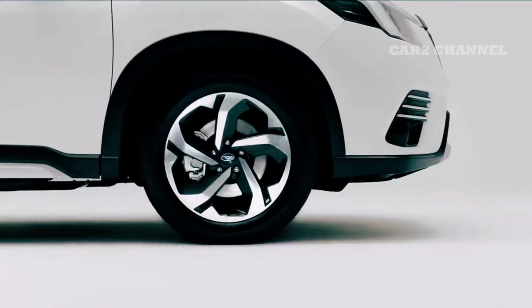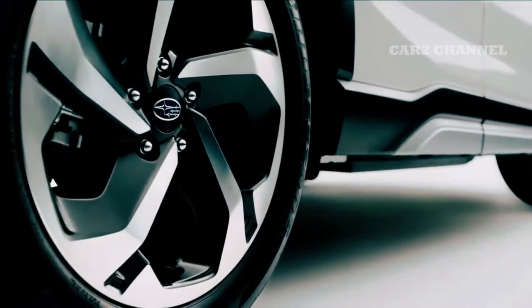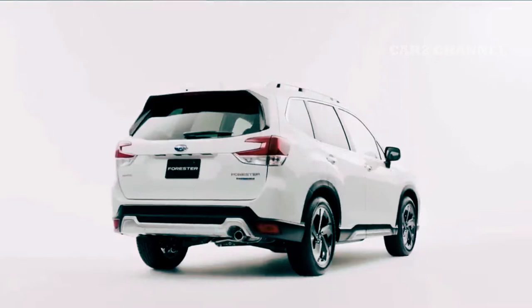Perubahan dilakukan pada eksterior, interior, sektor mesin, penyematan teknologi dan fitur yang membuat mobil ini semakin canggih.